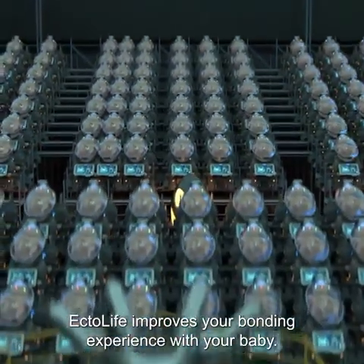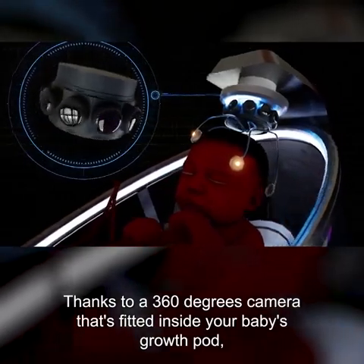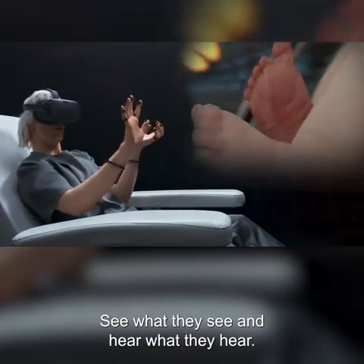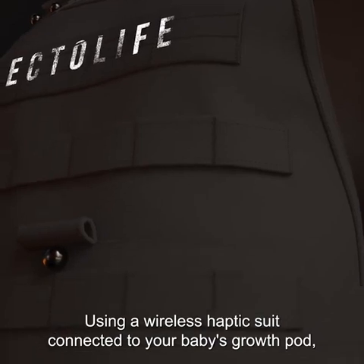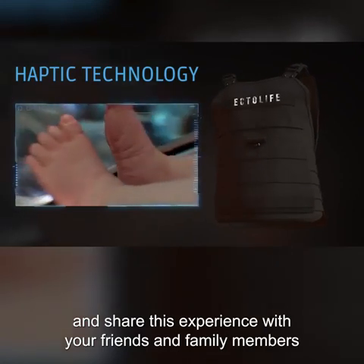EctoLife improves your bonding experience with your baby. Thanks to a 360-degree camera fitted inside your baby's growth pod, you can use your virtual reality headset to explore what it's like to be in your baby's place — see what they see and hear what they hear. Using a wireless haptic suit connected to your baby's growth pod, you will be able to sense their kicks in the womb and share this experience with your friends and family members.